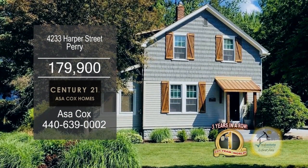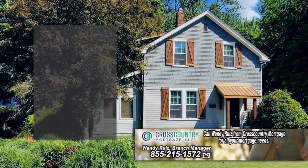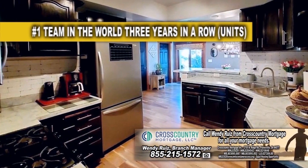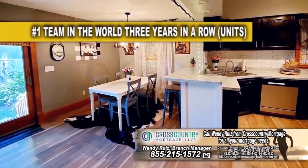This updated Colonial in Perry offers three bedrooms and one-and-a-half baths. The front door brings you to the living room. The kitchen features custom cabinets, an eating area, and stainless steel appliances.